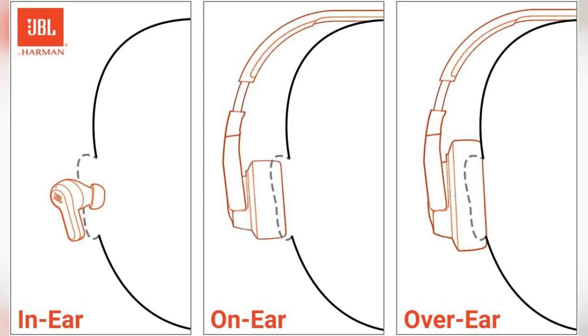The JBL Vibebeam earbuds are designed to deliver that iconic JBL deep bass sound, making them perfect for music lovers. With Bluetooth 5.2 technology, you can expect a stable connection and quick pairing with your devices, ensuring a seamless listening experience.